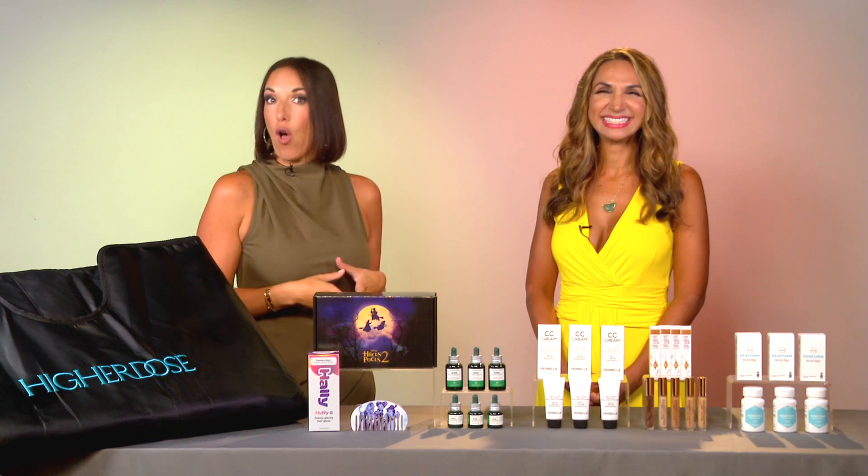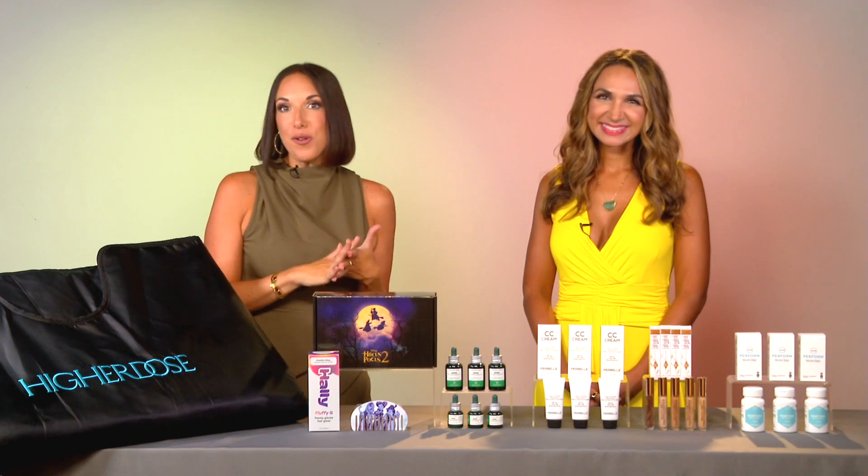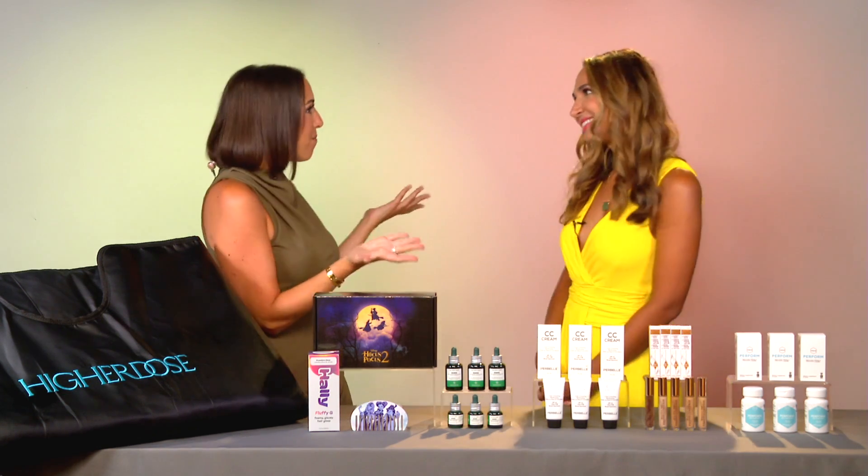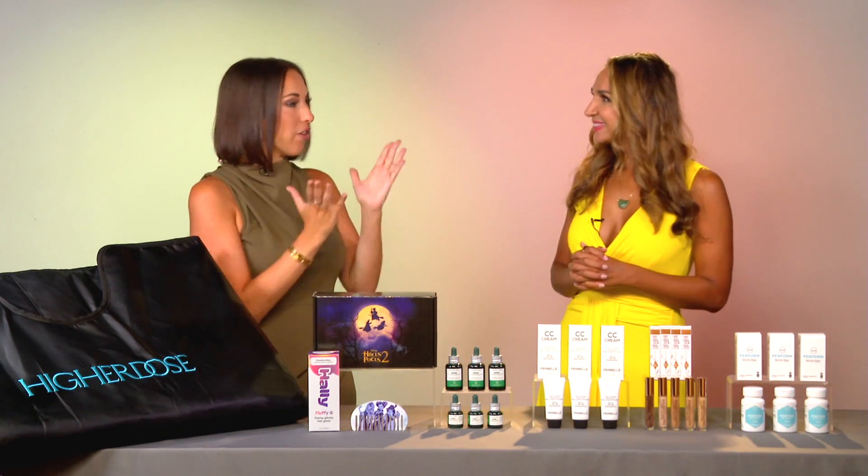All right, you guys — with her fall report on what's trending in beauty and wellness this season is our friend Grace Gold. Welcome back, Grace! Thank you. So what have you got for us today?